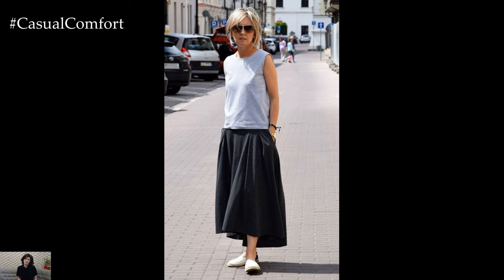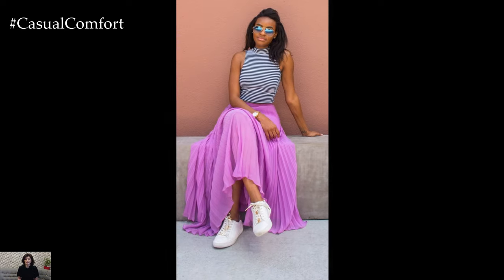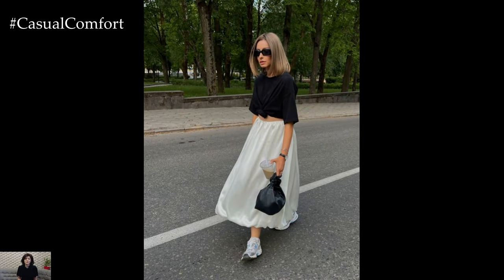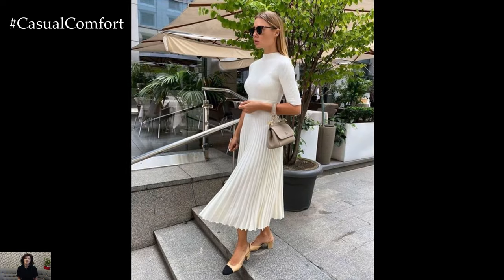Athleisure Luxe: Combine comfort and style with an athleisure-inspired long skirt outfit perfect for active days on the go. Choose a sporty midi skirt in a stretchy, moisture-wicking fabric for ease of movement and breathability. Pair it with a graphic tee or a tank top and layer on a lightweight bomber jacket for a trendy athleisure look. Finish off with sneakers or athletic sandals and a cross-body bag for hands-free convenience.